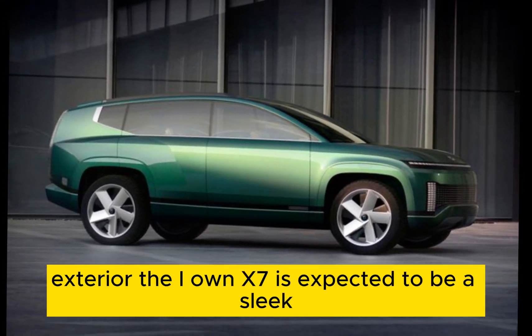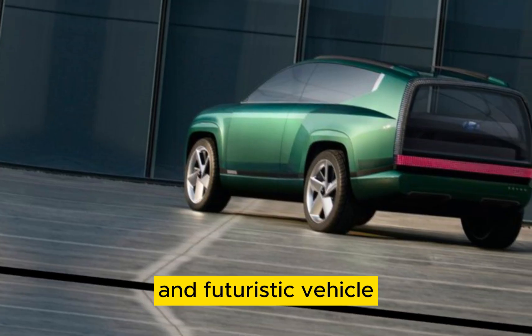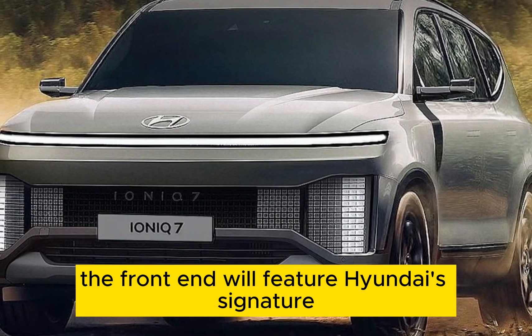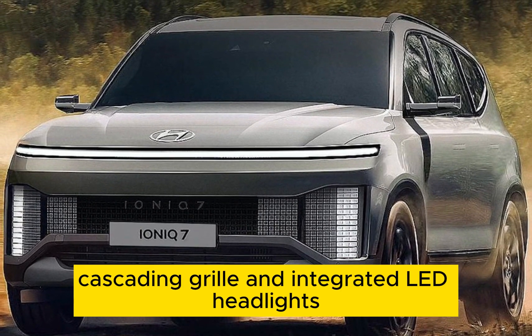Exterior: The IONIQ 7 is expected to be a sleek and futuristic vehicle, with a design similar to the IONIQ 5 and IONIQ 6. The front end will feature Hyundai's signature cascading grille and integrated LED headlights.